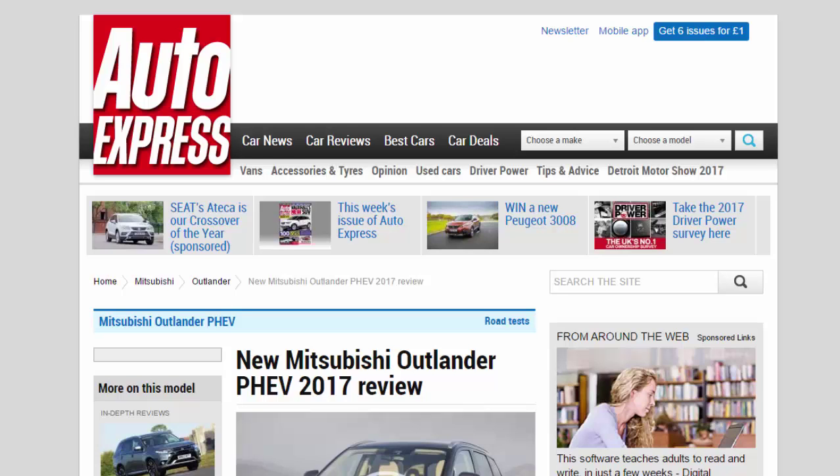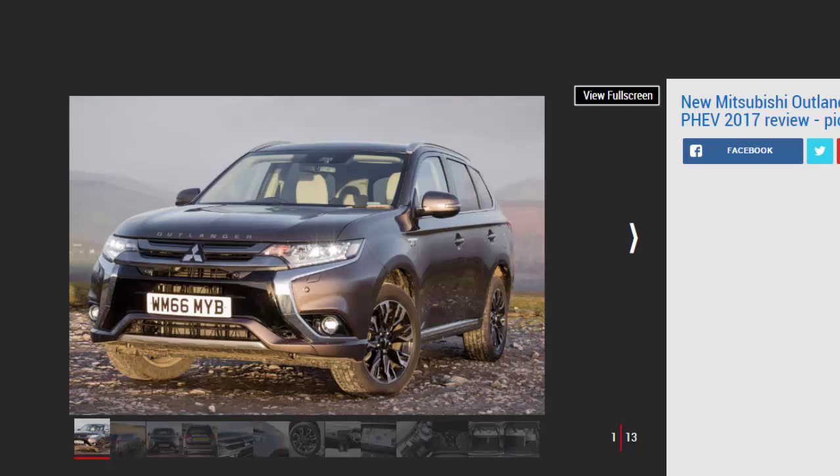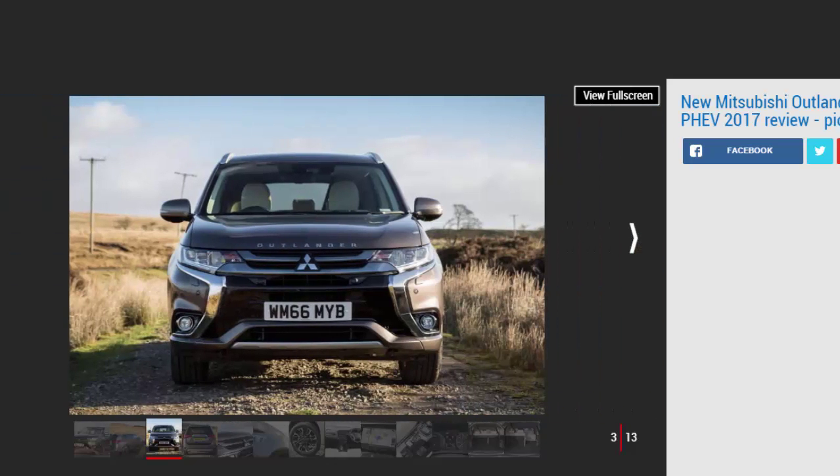New Mitsubishi Outlander PHEV 2017 review. The 2017 Mitsubishi Outlander PHEV has improved economy and more kit, but is it still worth buying? Verdict: three stars. Small updates to the Outlander PHEV for 2017 do little to change our verdict on the hybrid SUV. It still remains a unique prospect in its class and for many will prove practical and cheap to run. It's still very appealing as a company car, but when the tax rules change in April, the incentive for private buyers to go hybrid won't be as great. Many similarly priced SUV rivals are better all-rounders and could prove just as frugal if you can't regularly plug in.